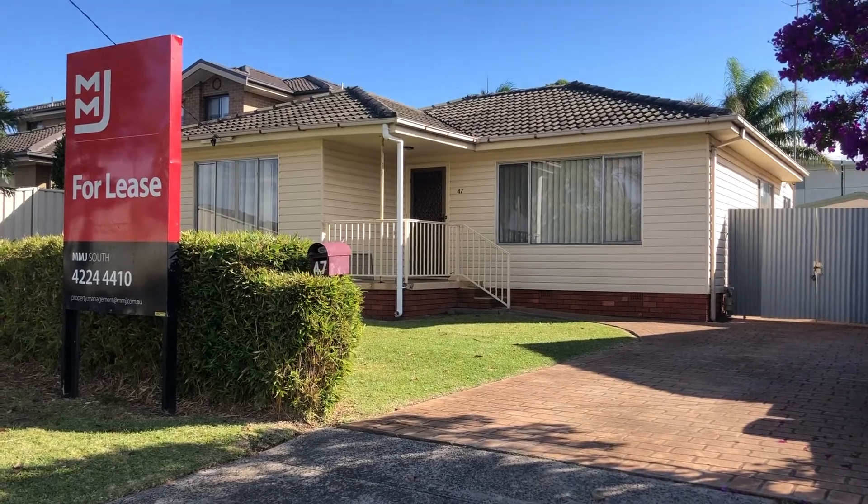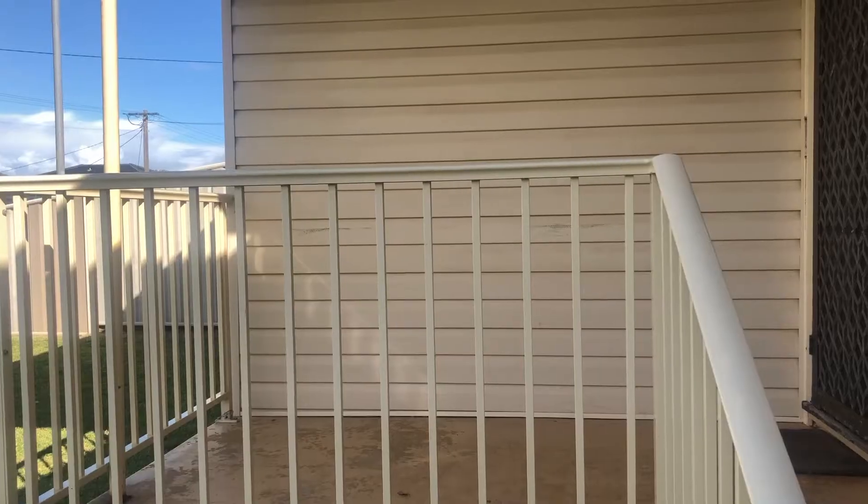Welcome to the online viewing of 47 McGregor Avenue in Barakites.